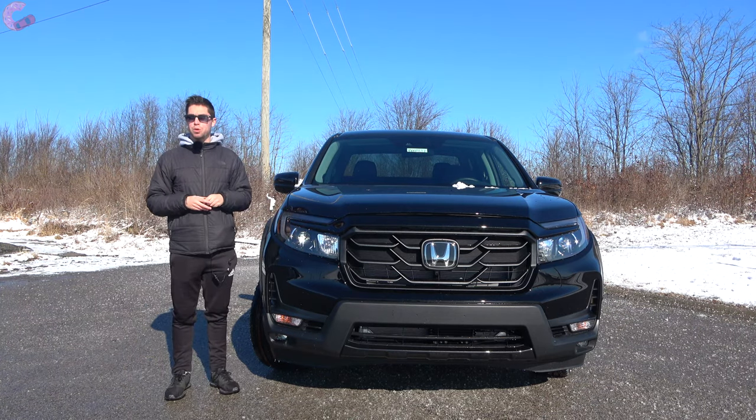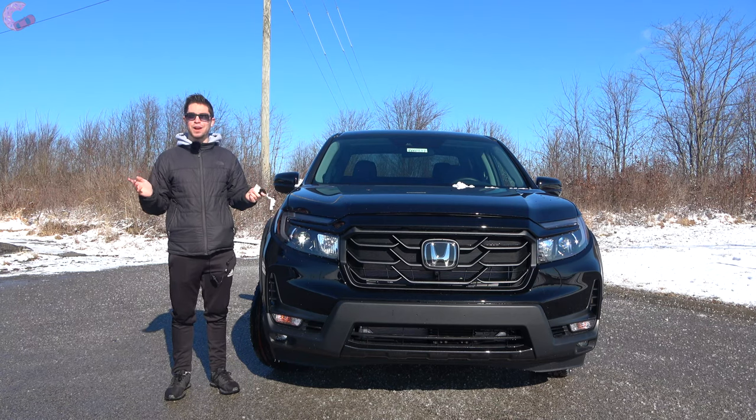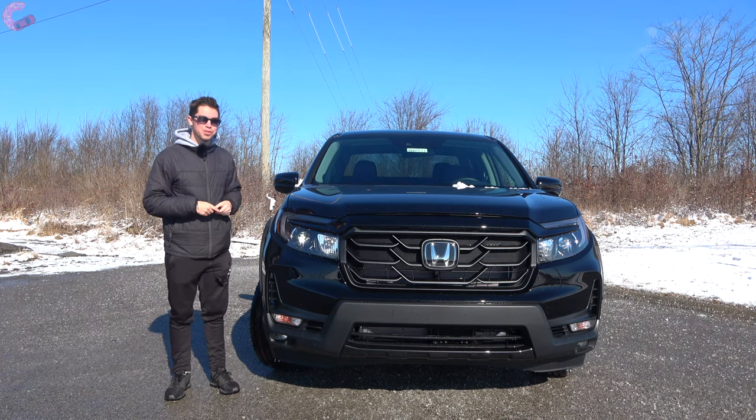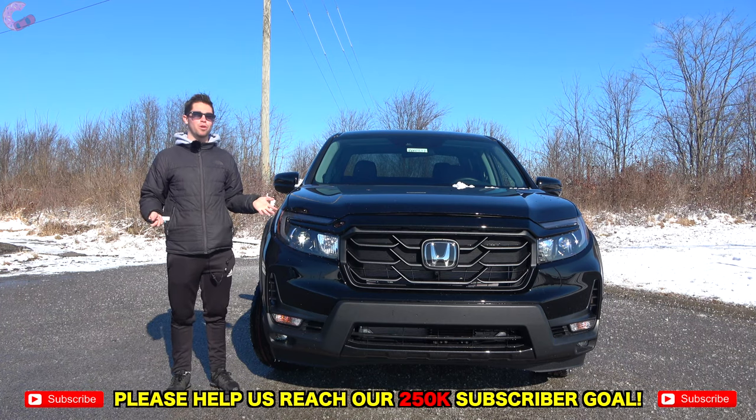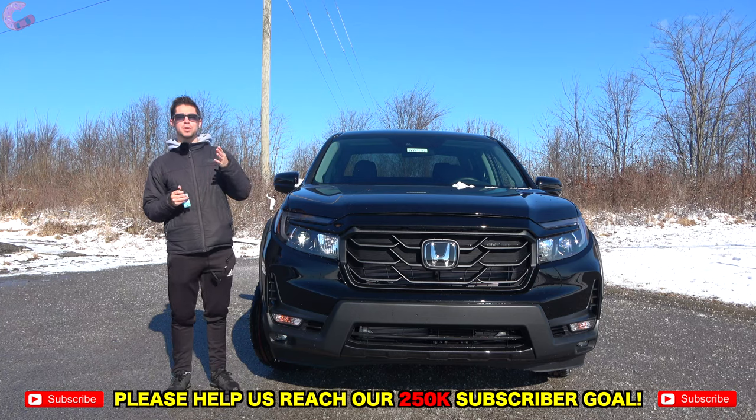We really appreciate you watching this video. If you made it this far, please hit that subscribe button — it's completely free and there's going to be a lot more really cool content coming up soon, so you won't want to miss out. We'll catch you next time as we sample more of the latest automotive delicacies.